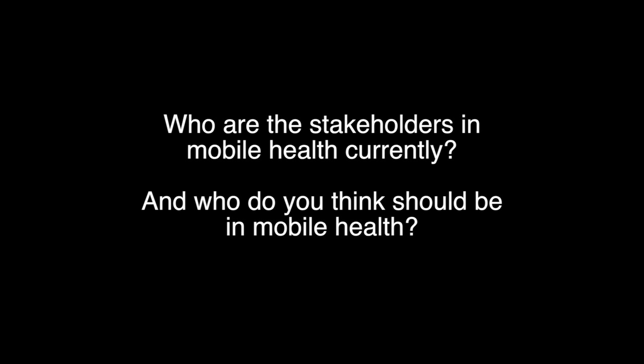In mobile health, first and foremost the biggest stakeholder is the patient. Providers — physicians and other level providers — are also stakeholders. Public health at large benefits when people are more compliant in taking care of themselves. Payers are also stakeholders — not necessarily because they'll directly reimburse for the technology, but because if you're more responsible in taking care of yourself and able to use fewer high-cost resources, they are definitely beneficiaries of that.